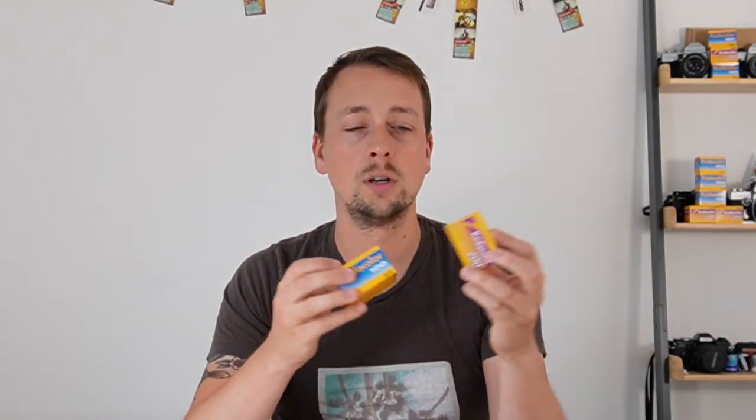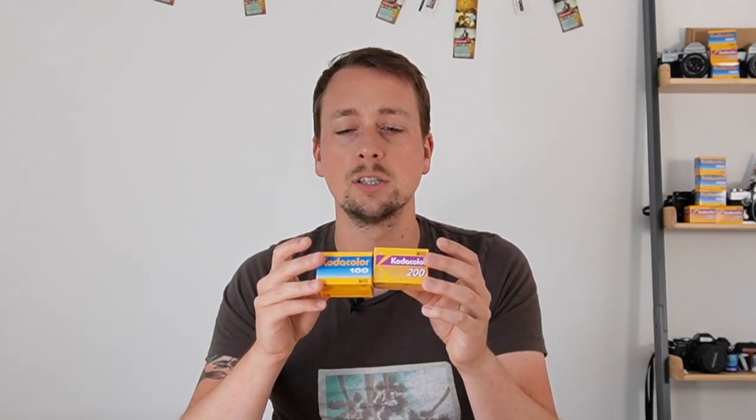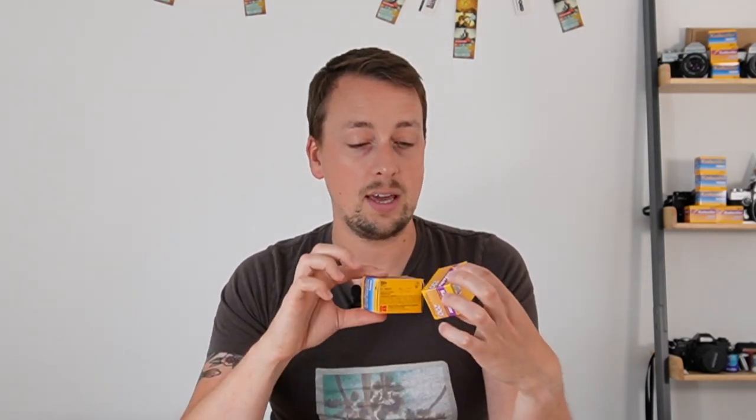Kodacolor eventually morphed into Gold via Kodacolor Gold. There were also periods where it was called Kodacolor XR and a couple of other variations, but Kodacolor Gold was the one towards the end that turned into Gold 200. There was also Gold 100 and 400, which again came from Kodacolor. Today we're left with just Gold in 200 speed in both 35mm and recently 120. So this is the dawn of all those consumer color films, separate from Portra, Ektar, and Ektachrome, which were more professional films.